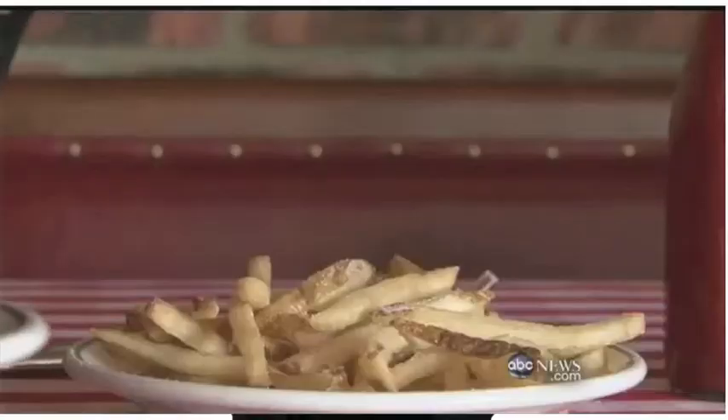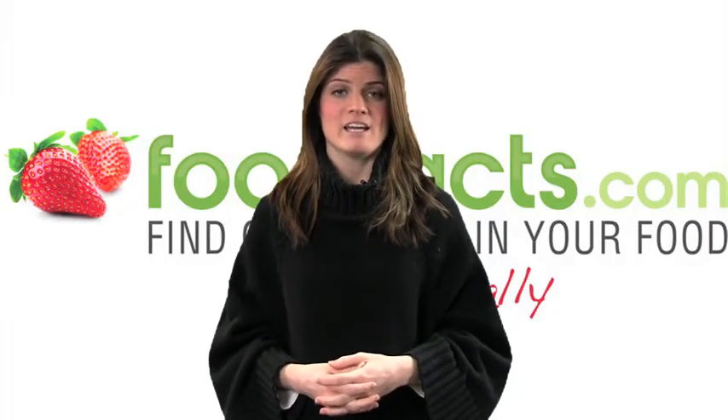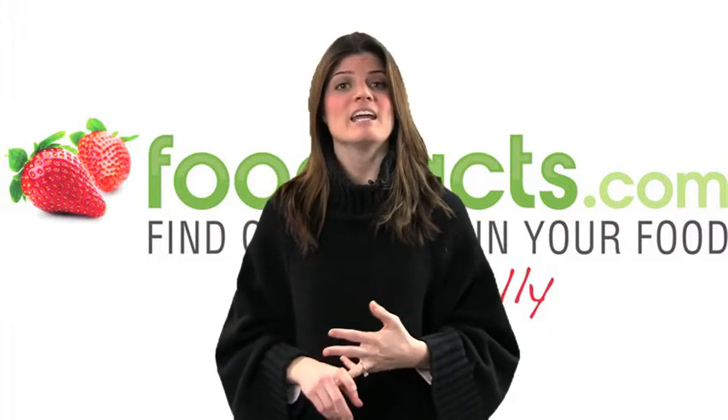And number 5, reduce the salt in your food. Eating a lot of salt can contribute to high blood pressure. You should only be eating about a teaspoon of salt a day. Watch out for it in soups, pre-prepared meals, and condiments.